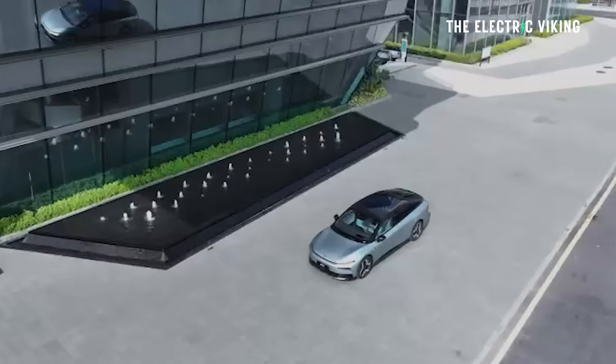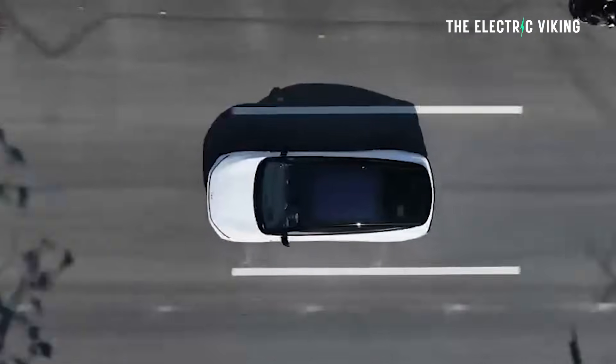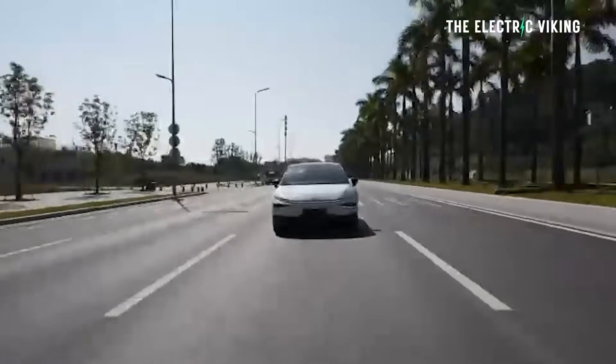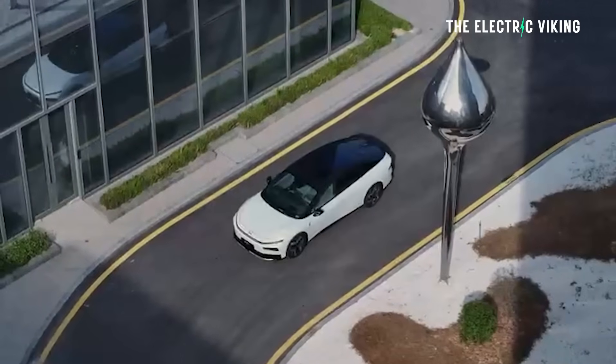XPeng have just launched the P7 Plus globally — both the E-Rev and the electric car version. This is the updated version, and I've got the full details on this car. I reckon this is actually going to be a pretty big success for the company, because this is essentially a sedan with all the advantages of something like a wagon.